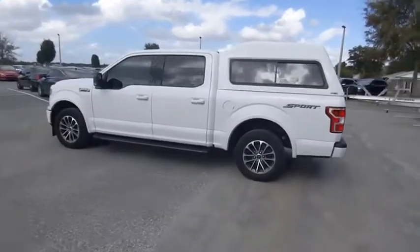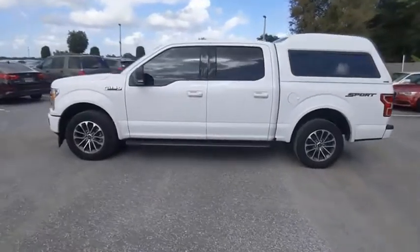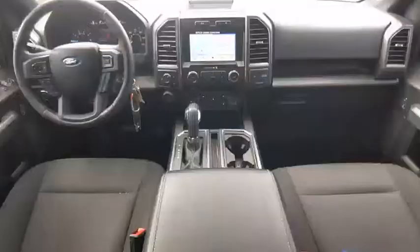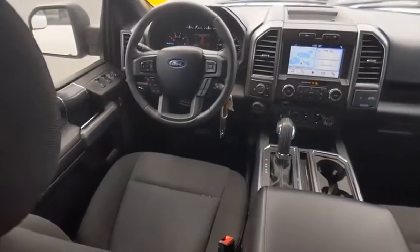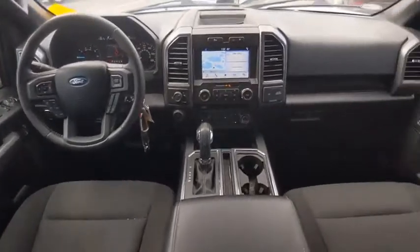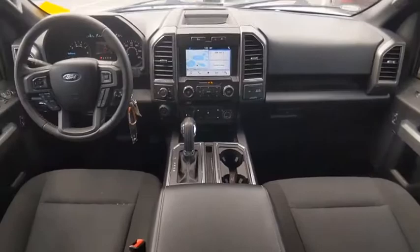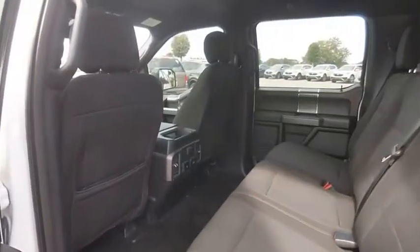This vehicle has less than 45,000 miles. Here are some of this vehicle's great options: tire pressure monitor, electronic stability control, aluminum wheels, brake assist, traction control, stability control, daytime running lights, engine immobilizer, remote keyless entry, rear step bumper.